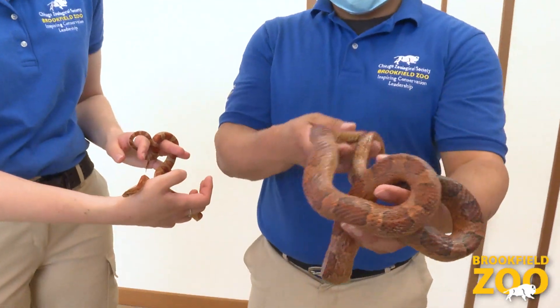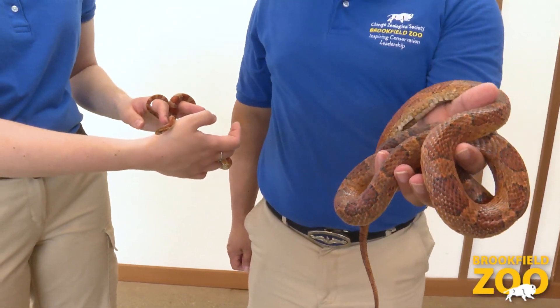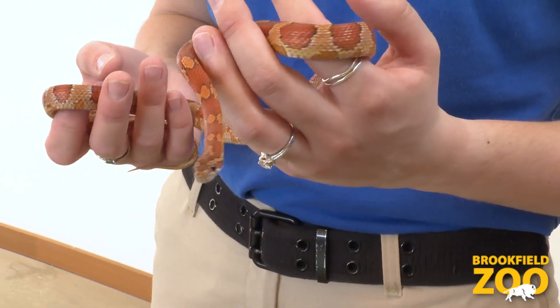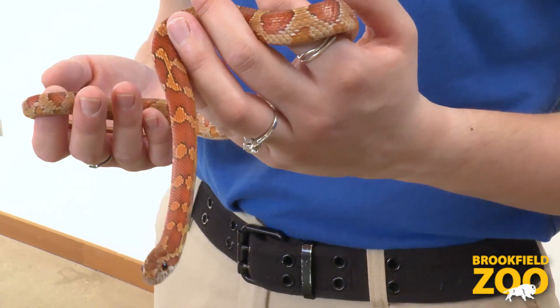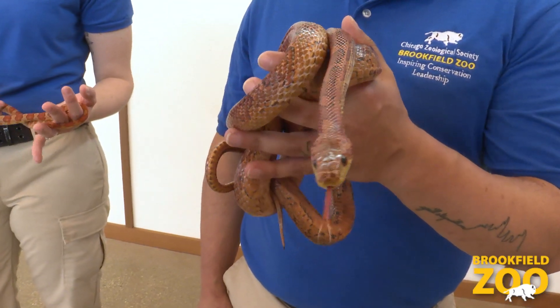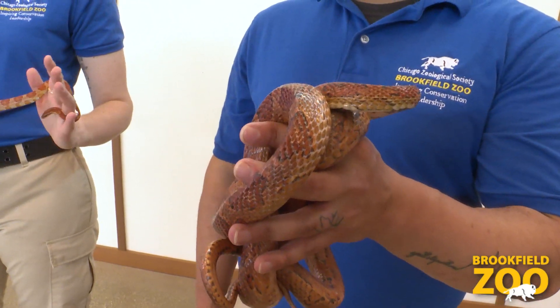At around a year to a year and a half, they will be full grown snakes. We have sent out a few of these snakes to other institutions, but they will be growing up here and becoming animal ambassadors and part of our program. This is her first clutch of eggs that she has laid, so she did a great job and they're going to become great animal ambassadors.